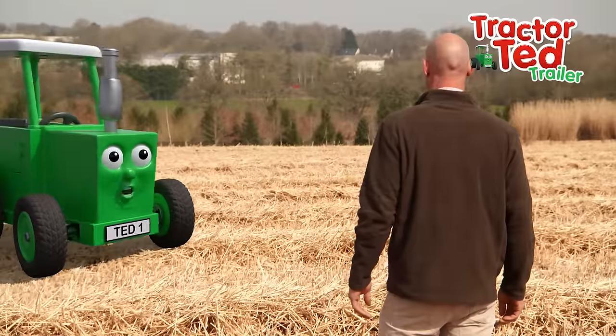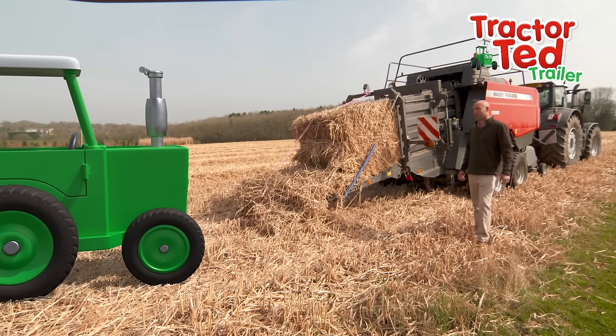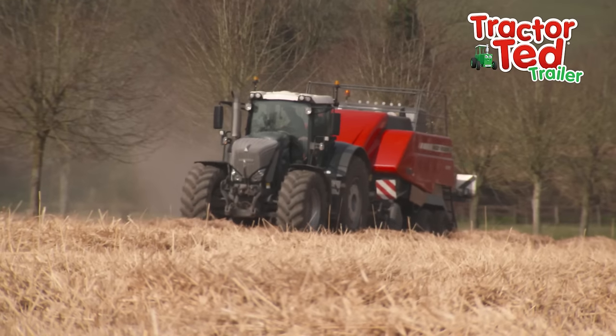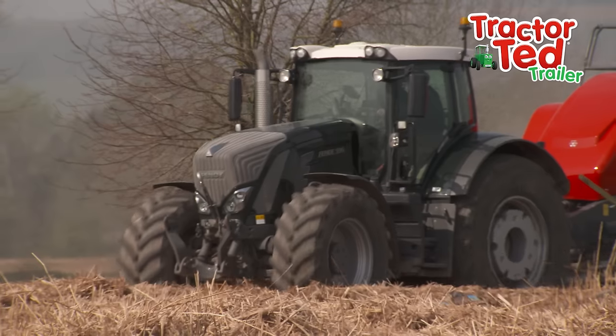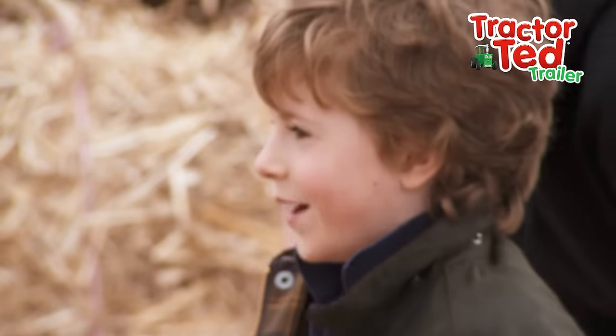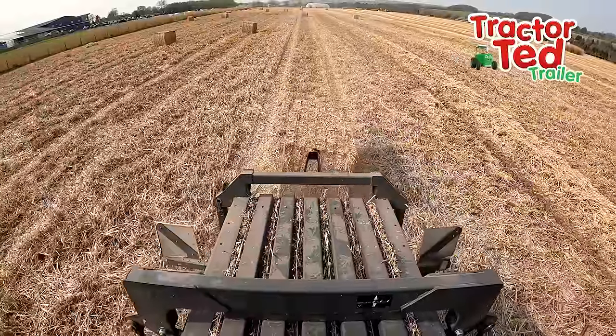Hello, Farmer Tom! What are you doing? Today we're baling up the elephant grass. Here comes the baler, a clever machine, turning the grass into the bales we need. Hooray for baling! The work is so much fun. Up and down, across the field, until the job is done.